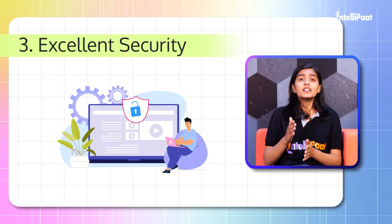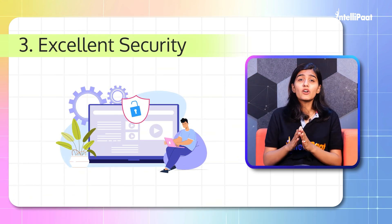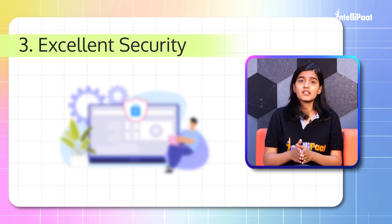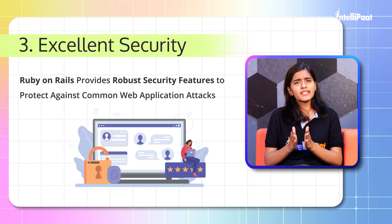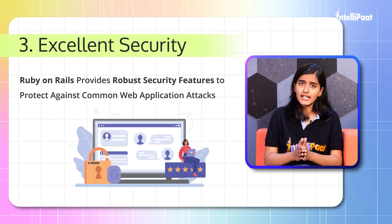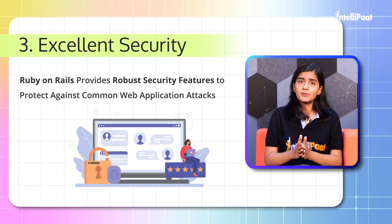Third: Excellent security. Security has been a priority for everyone, and Ruby on Rails provides robust security features to protect against common web application attacks, making it a top choice for Rails programmers.